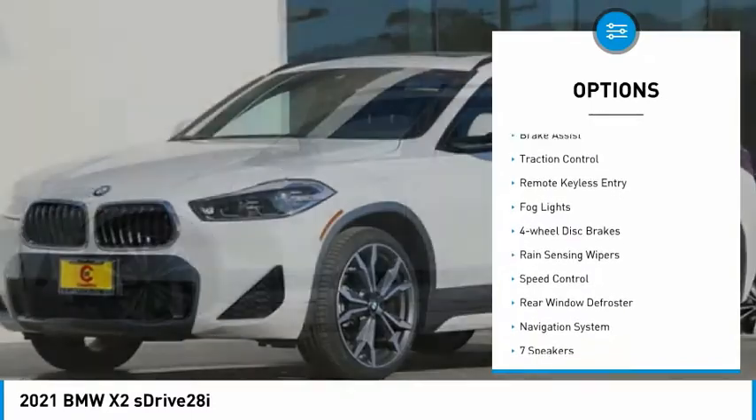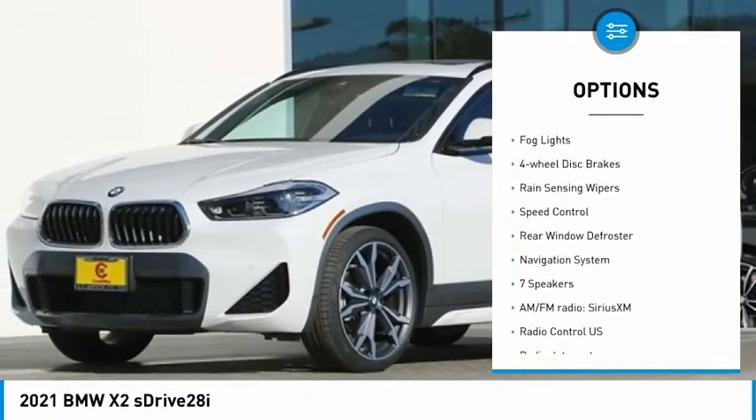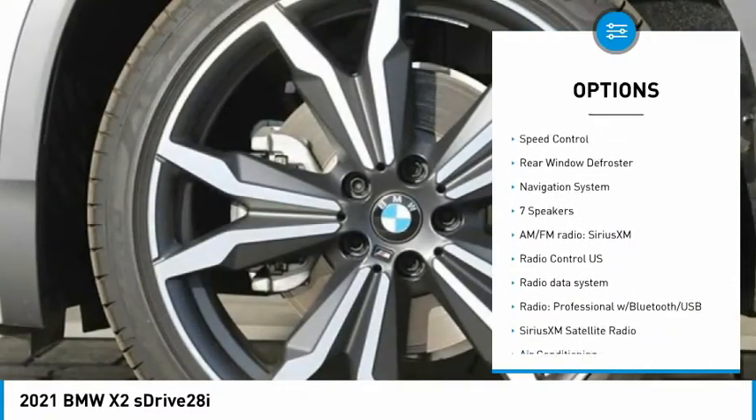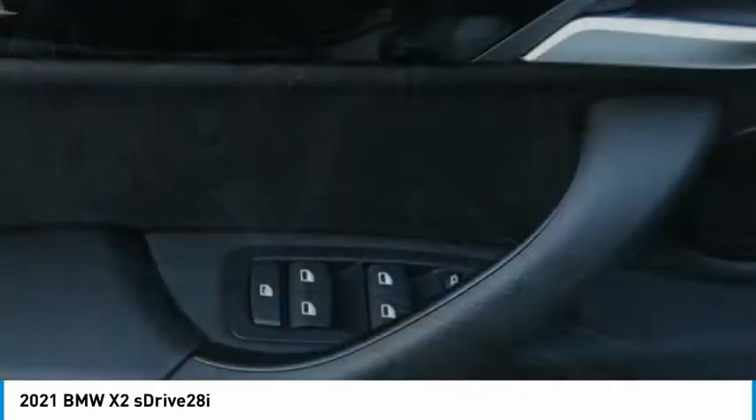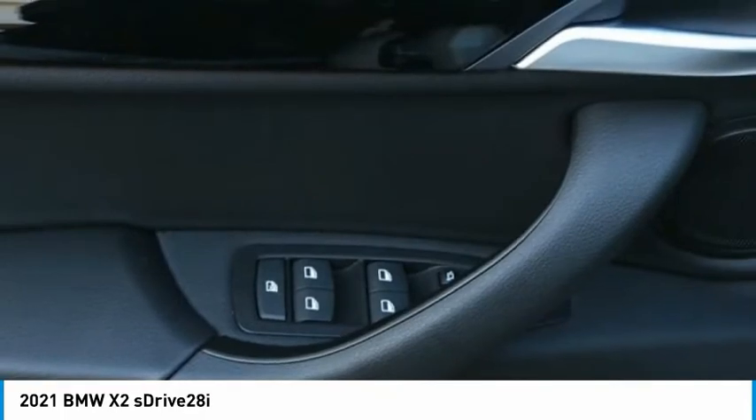Electronic stability control, power lift gate, brake assist, traction control, remote keyless entry, fog lights, four-wheel disc brakes, rain-sensing wipers, speed control, rear window defroster.